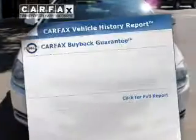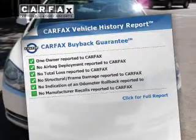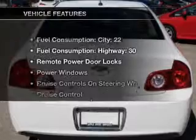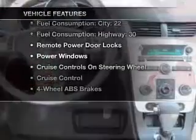Anti-lock brakes help you bring your vehicle to a safe stop. Know the history on this ride and greatly reduce your buying risk with the included Carfax Vehicle History Report. Plus, enjoy these notable features included in this vehicle.